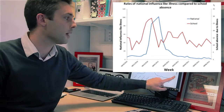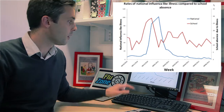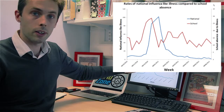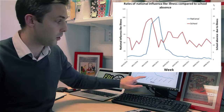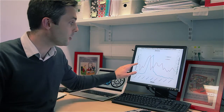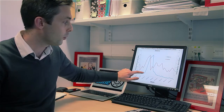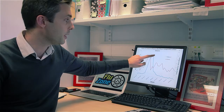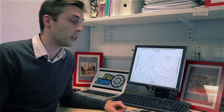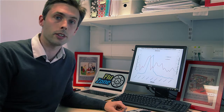On this axis we've got the school illness data from the one school who gave us their information. The national data is this blue line and the school's data is this red line, and along the bottom we've got time — the weeks. When I first looked at this data I was really quite excited because the red line from the school peaks about three weeks before the blue line from the national GP data, which is really quite exciting because that's exactly what we were looking for. It shows that potentially schools can detect influenza outbreaks earlier than we can using current systems.